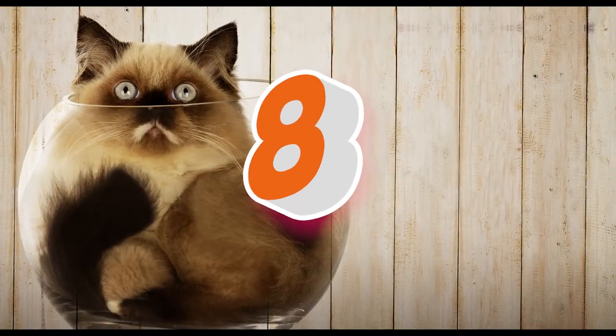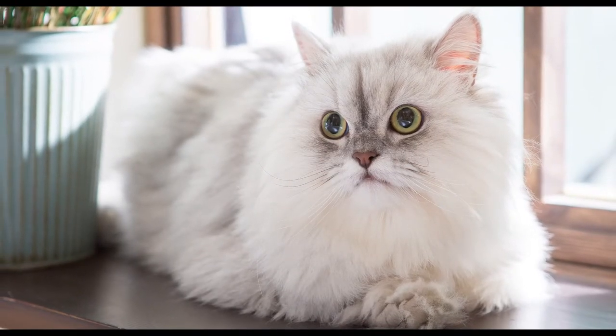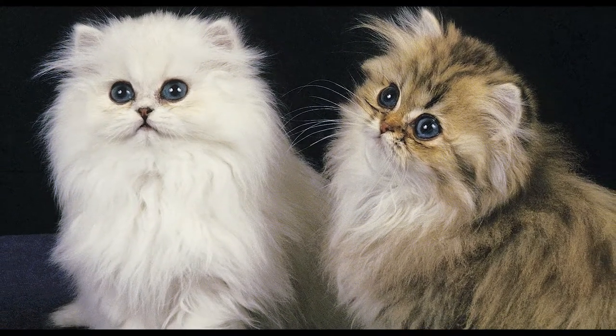Did you know Persian cats originally had a more pronounced muzzle? In 1950, a genetic mutation caused a batch of kittens to be born with scrunched features. Breeders came to like the aesthetic and used selective breeding to reduce the cat's original facial structure.